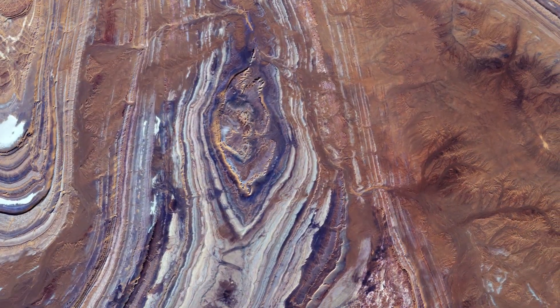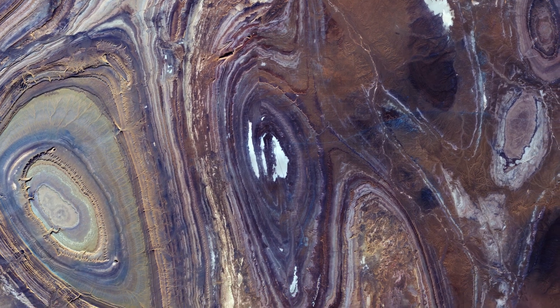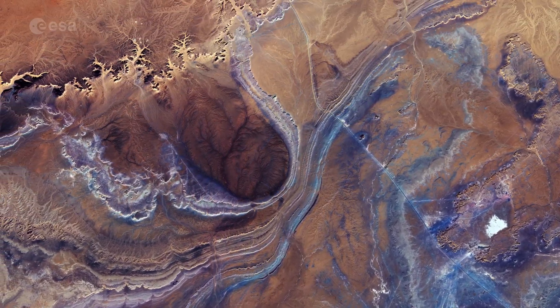Concentric rings of exposed sandstone strata create a stunning pattern predominantly visible in the left of the image. White lines on the right are roads that lead to In Salah, the capital of the In Salah province and district.